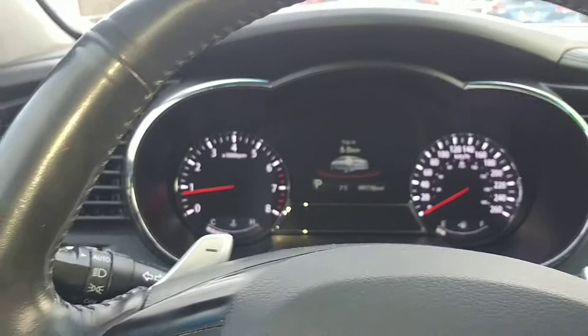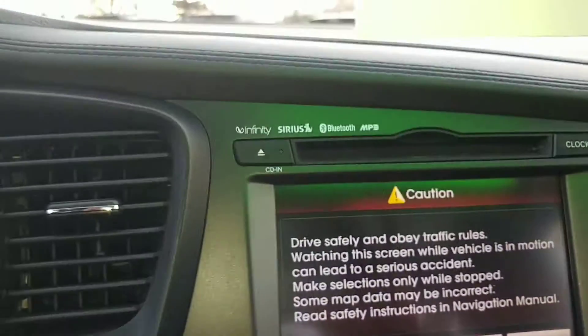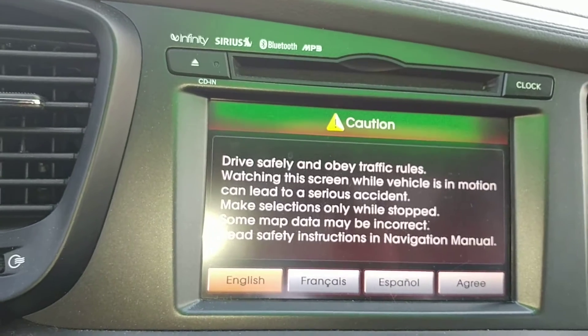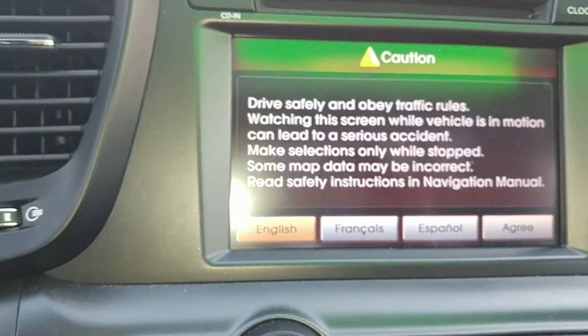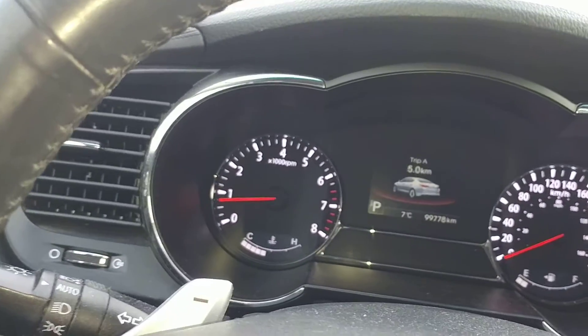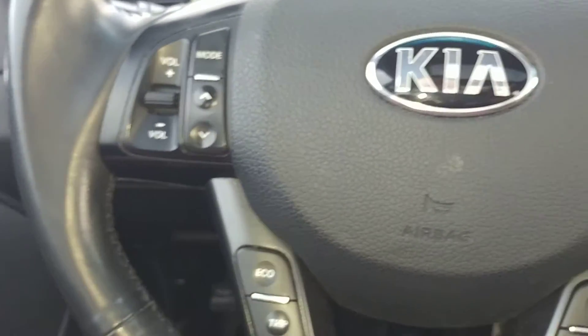It's going to have smart key technology — you'll never need to take the key out of your purse or your pocket. Power windows, power mirrors, power locks, heated leather seats, heated and cooled seats, dual zone climate control. Big touch screen for the backup camera, beautiful dash display, paddle shifters, and Bluetooth for hands-free connectivity.